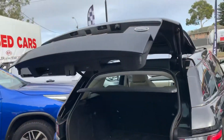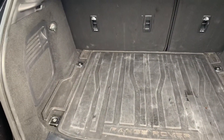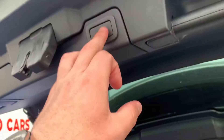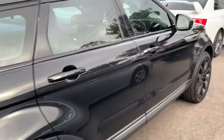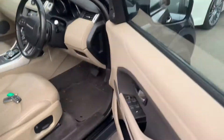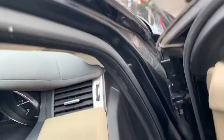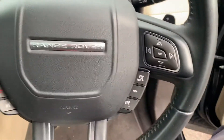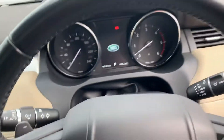Electric tailgate as well — standard. Plenty of room. It's only done 67,000 ks. It's a 2015/16 — complied to Australia in 2016. Cruise, Bluetooth, there's a camera, push button start. It's a two litre diesel.